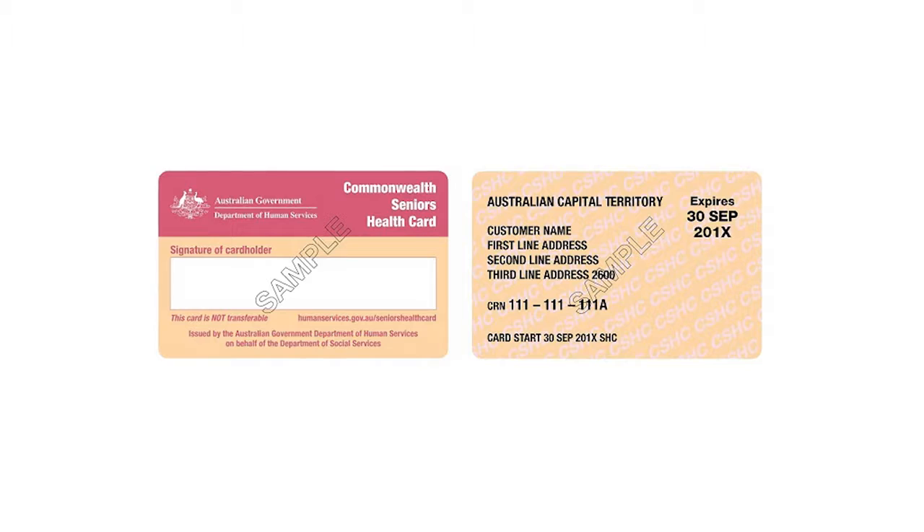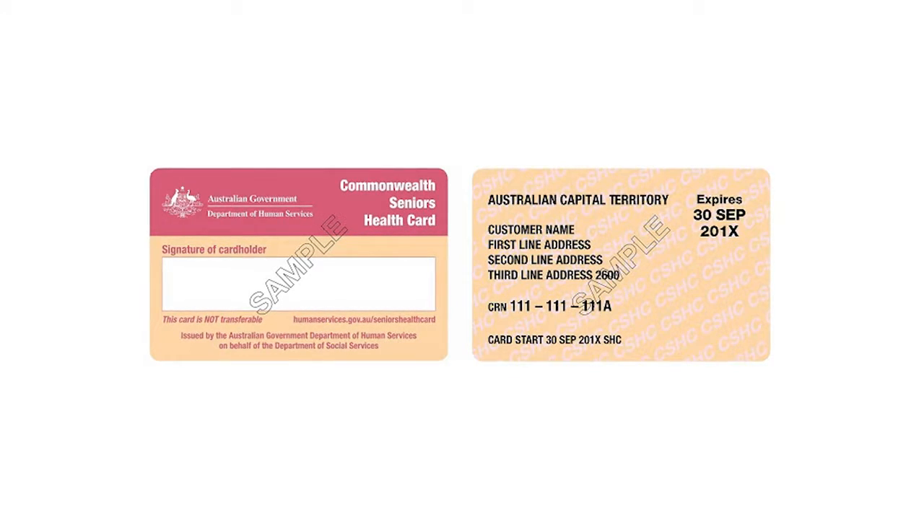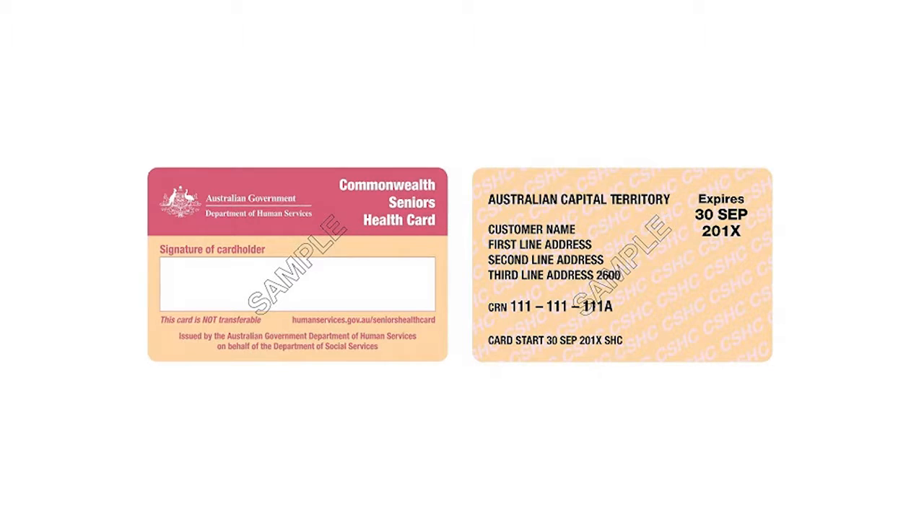So, what if you don't qualify for an age pension? This means you are considered a self-funded retiree. And while the onus is on you to support yourself financially, you may be entitled to a Commonwealth Seniors Health Card. If your income is below the required limits, the CSHC, as it's commonly known, entitles you to many of the same concessions afforded to holders of a pension concession card.